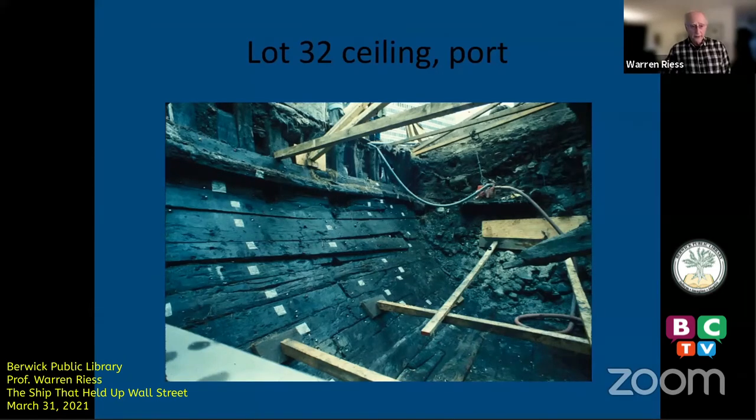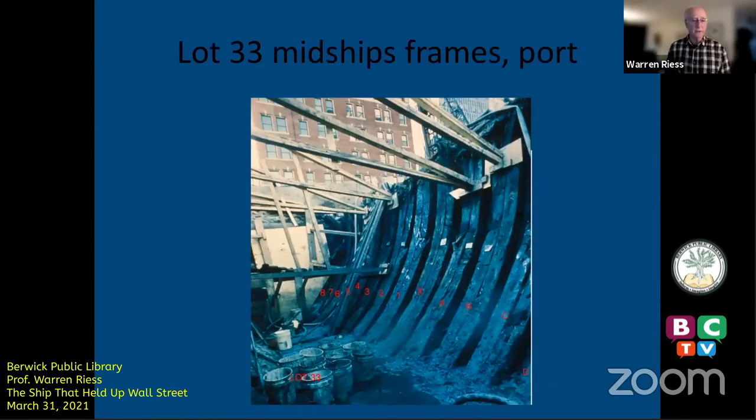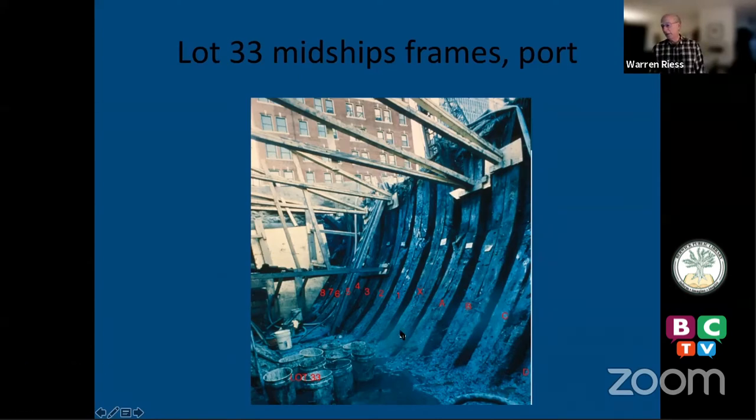Looking forward in the cargo hold, you're looking at the inner planking, called ceiling planking. Looking aft in the same area with the ceiling planking removed and cleaned out between frames, you see the framing. This is the master frame — the midship frame — and on warships that would be a triple thickness, but in this ship it was just double like the other frames.